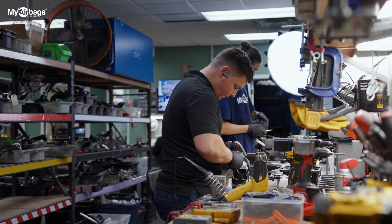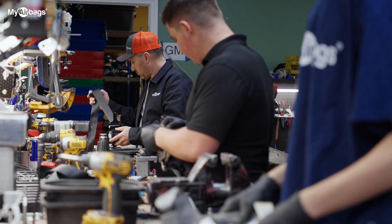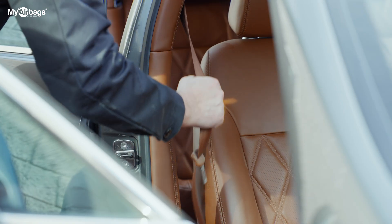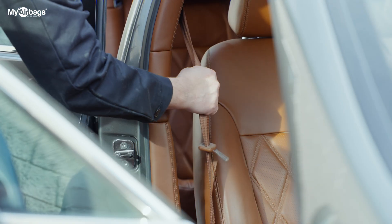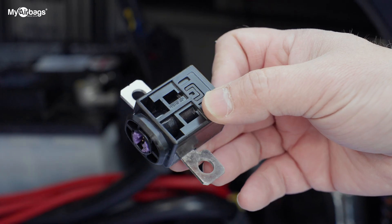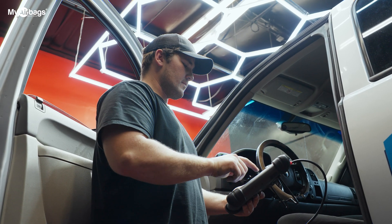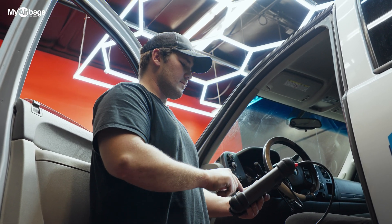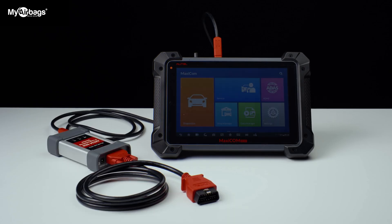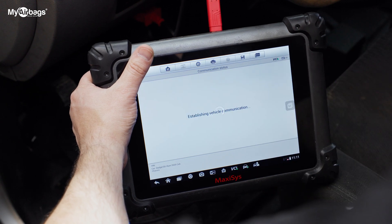My Airbags does rebuild seatbelts, saving you money and keeping your repair costs low. One important thing to keep in mind regarding seatbelts: they may look like they're working properly and retracting properly, but they could still be bad because of blown pyro sensors. This is where a diagnostic scan tool becomes your best friend. Not all scanners are created equal — make sure your scanner can read SRS airbag codes to check if your seatbelt is good or bad.